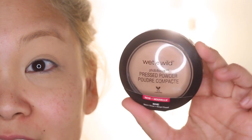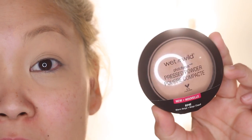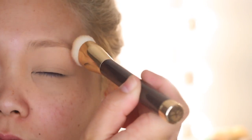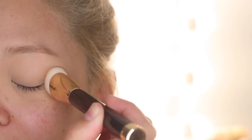To set the foundation on my eyes, I'm going to take the Wet n' Wild Photo Focus Press Powder in Warm Beige on a Sonia Kashuk brush from the Holiday Collection — I like that it's very dense and stiff. I'll pick up some product and set the foundation I just placed on my eye, and then we can move on with the eyeshadows.